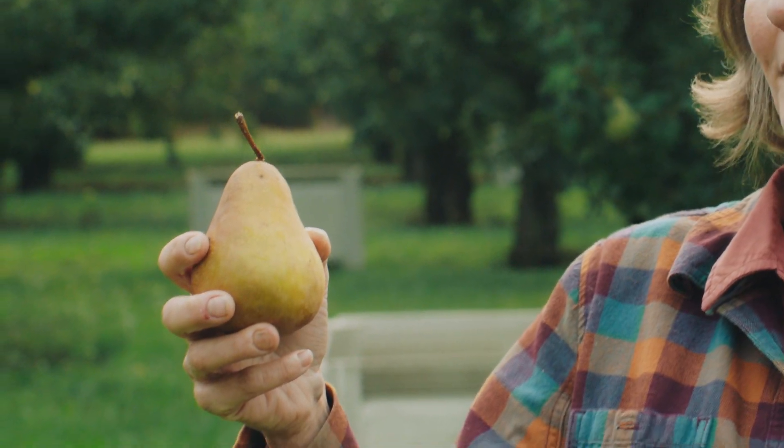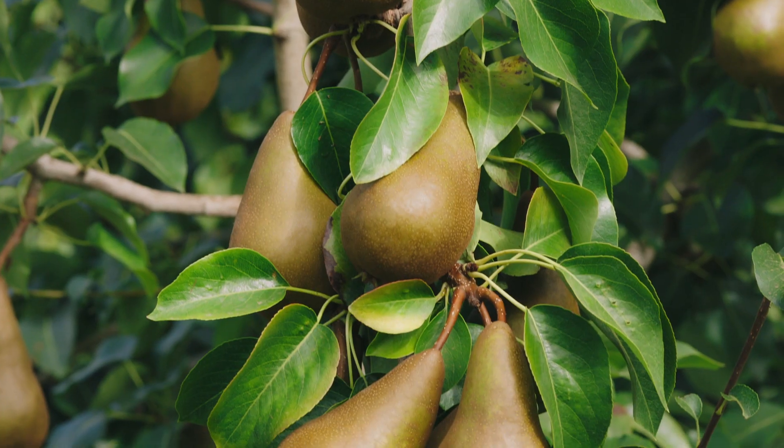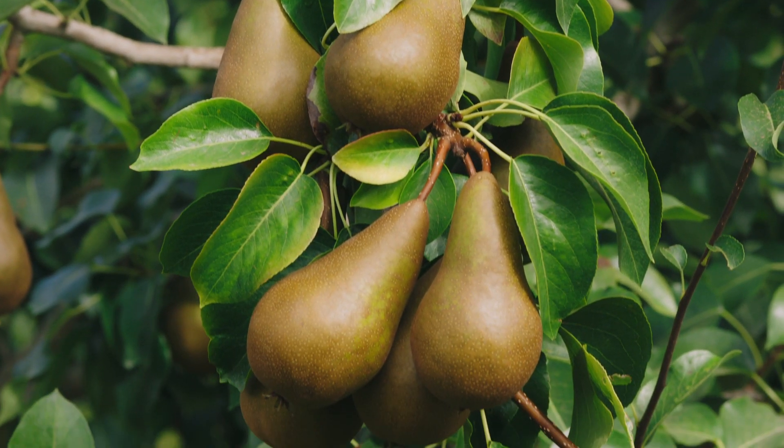This is a ripe Bosque pear. This pear is really unique because it's really a piece of art. It has a slightly different shape and a russet color, but it's definitely a piece of art. It's considered and usually used for baking a lot. A lot of poached pear recipes will call for Bosque.